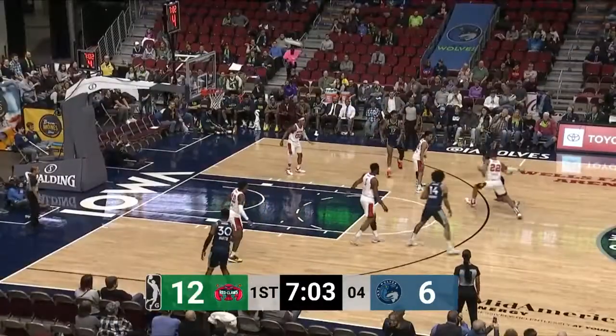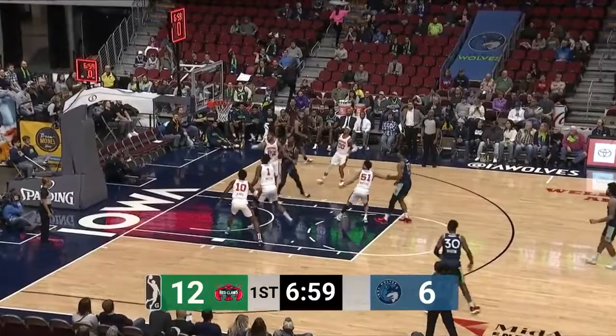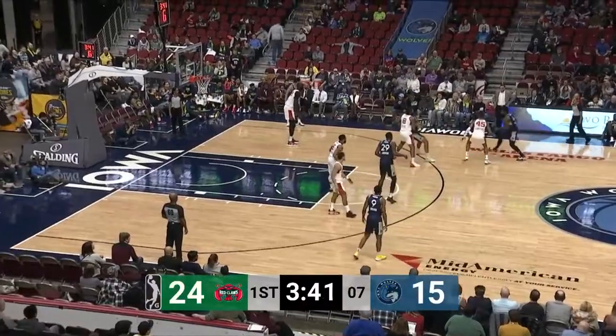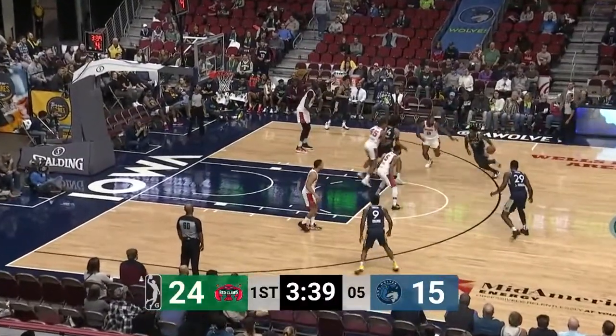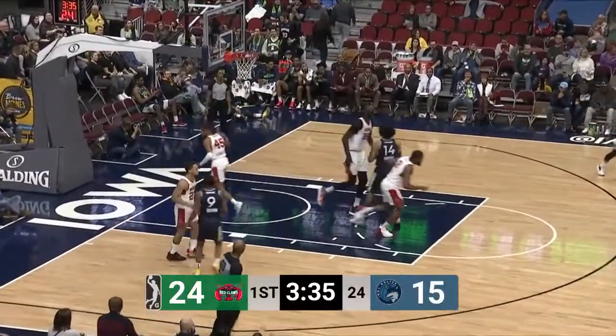Kind of hit the brakes a little bit. Jordan's going to have to go to work here. Gets into the lane and the shot clock barely gets it off. Maine really extending out there at the guard court on the perimeter on the dribbler for Iowa. Noel on a little fadeaway — got it to rattle in. That was a tough shot though. He earned that one.